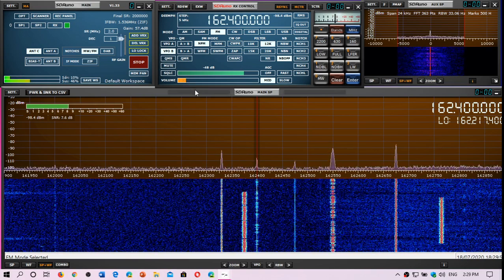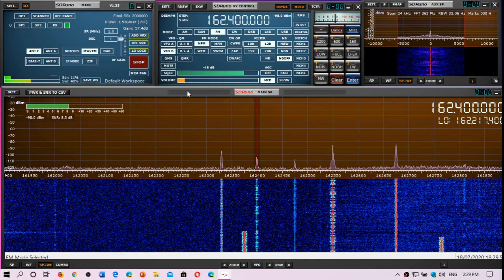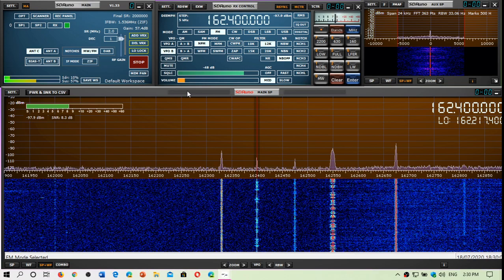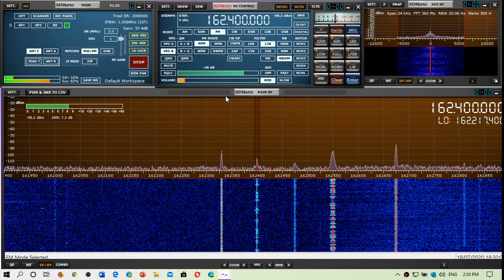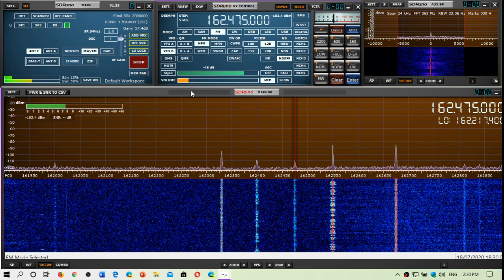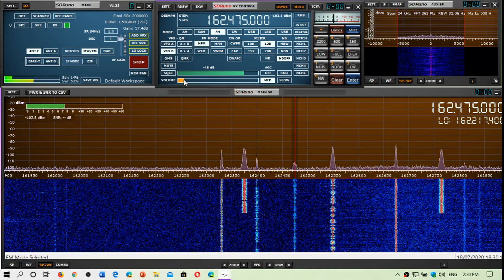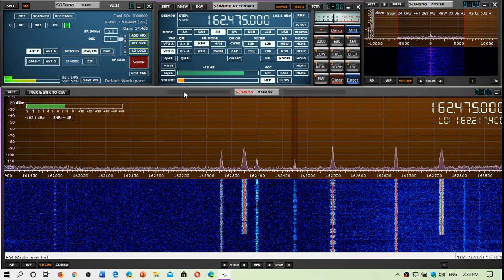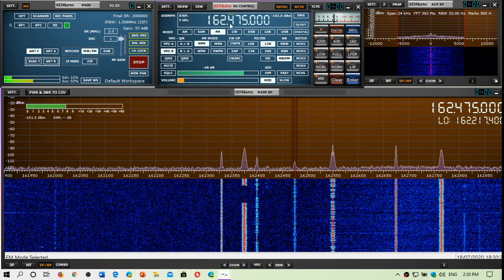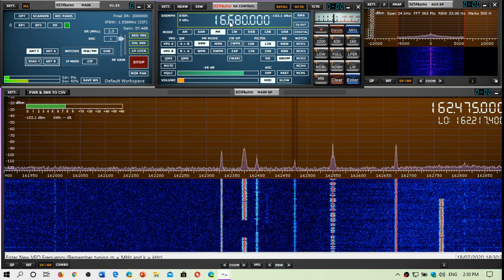This is 162.400, which is the NOAA weather station in Vermont. The antenna is actually on Mount Mansfield. And I am also receiving this one here — the Bromont Estrie region Canadian weather station. This is kind of interesting, and I look at its reception of different signals.